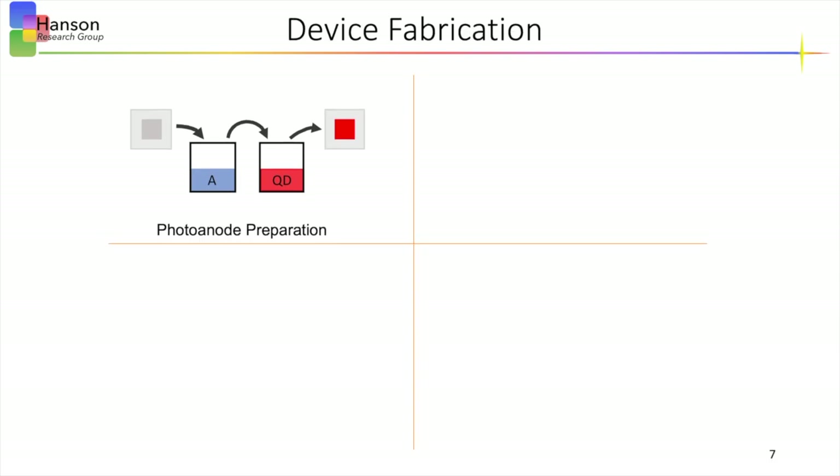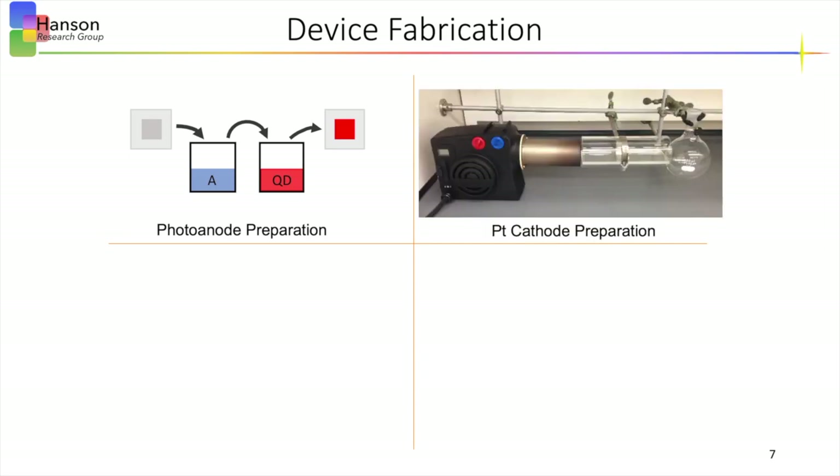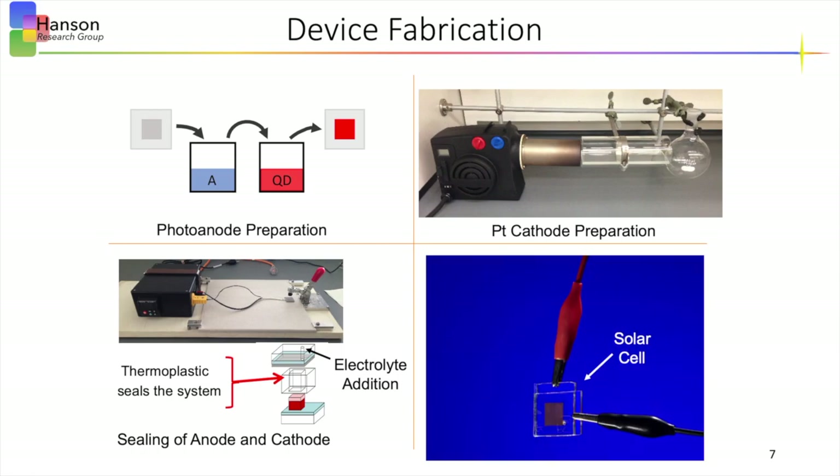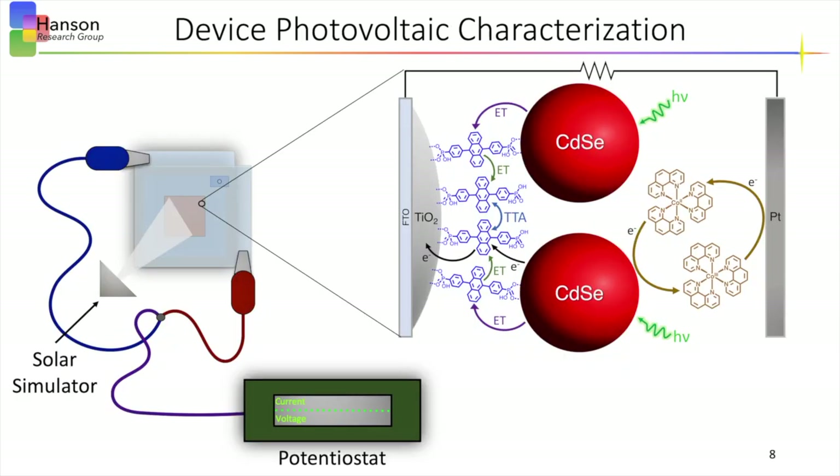After we've assembled this photoanode, the platinum cathode is made by drop casting a platinum solution on a glass slide and then thermally annealed with a heat gun. Next, the cathode and anode are sandwiched together using a thermoplastic and the electrolyte is injected through a small opening in the cathode. Finally, you get a solar cell and you're ready to test the device performance. To do this, a solar simulator is used simulating the solar spectrum and shined onto the device. Leads are hooked up to both the anode and cathode and connected to a potentiostat that will measure the current produced by the device.